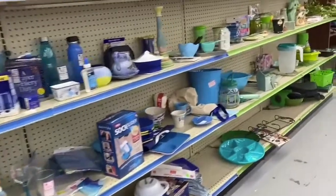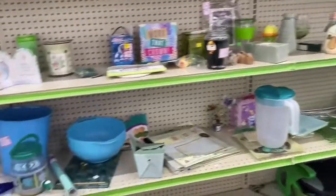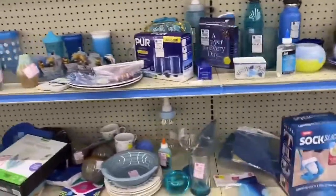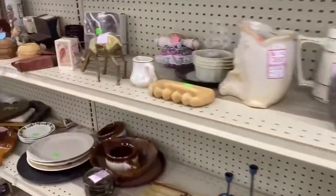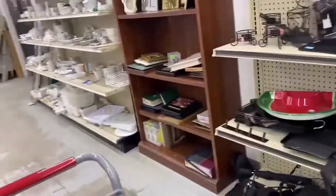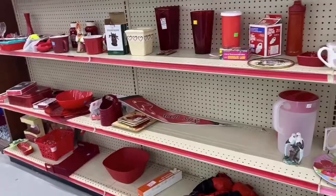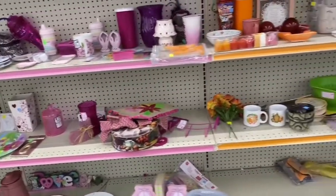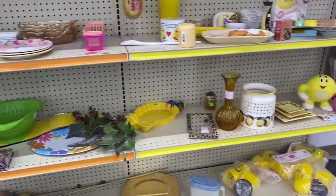Remember I said they color-code the clothes? Well they do the same with the home décor and houseware items — you just go down the colors as they switch. I kind of like that concept. Look at those colors — it goes into green, then red and pink and yellow. It's my favorite part of the store. Let's go back to the light and start from the beginning to see if I can find anything.